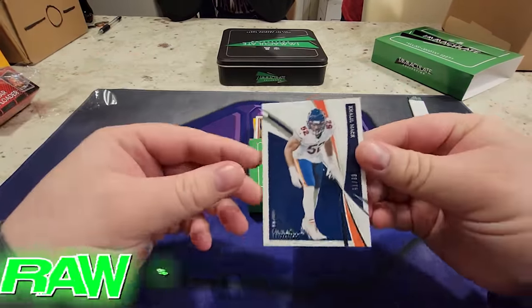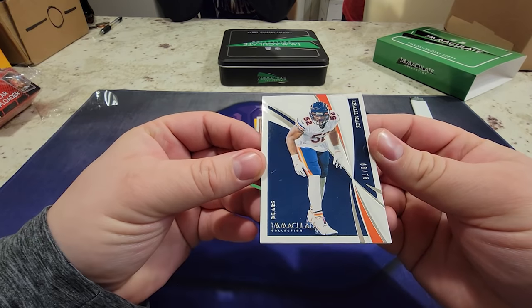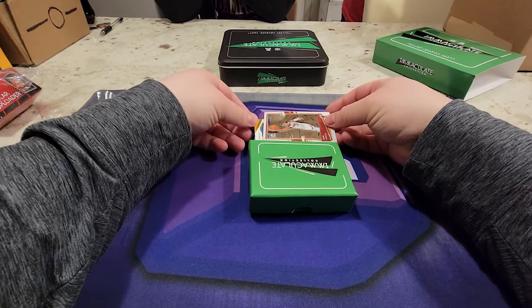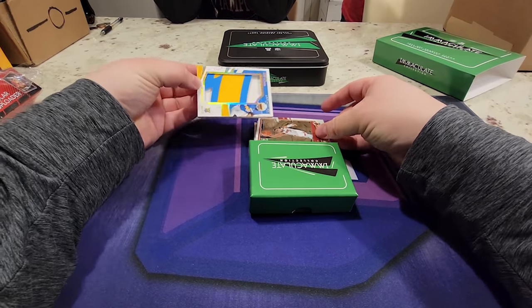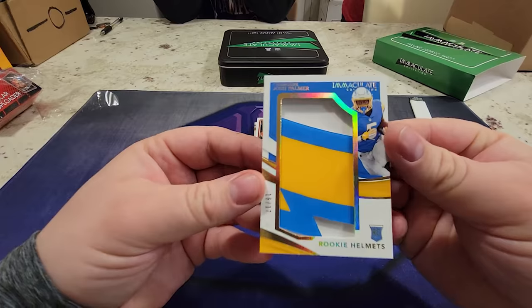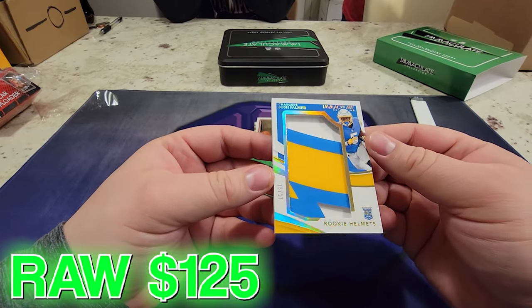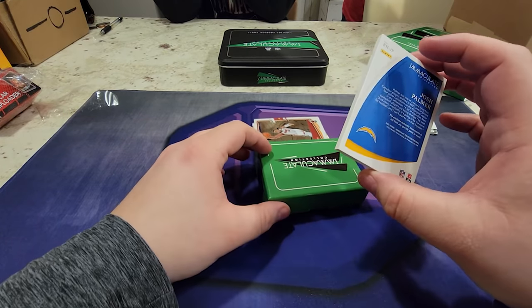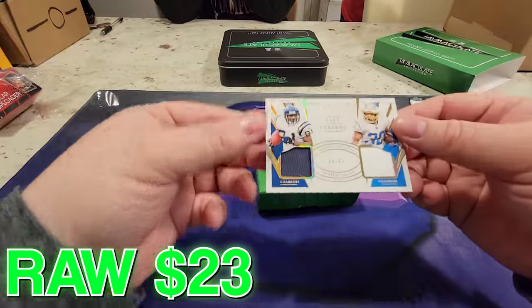All right, first up we have - oh, Khalil Mack! I like Khalil Mack. This is 68 out of 75. Next up - oh, we do have something thick! Rookie helmet - boom! That's what it was. Not bad. Rookie helmet: Josh Palmer of the Chargers, 16 out of 17. Beautiful little helmet.